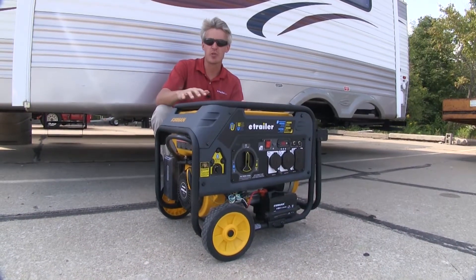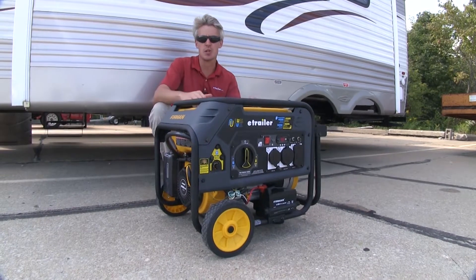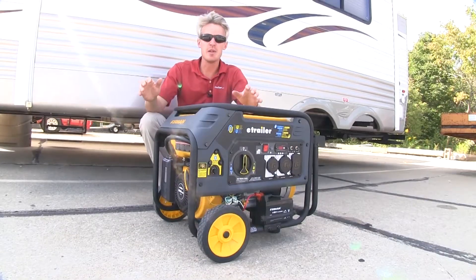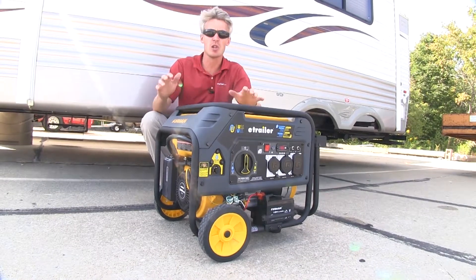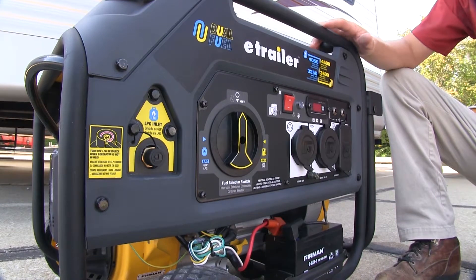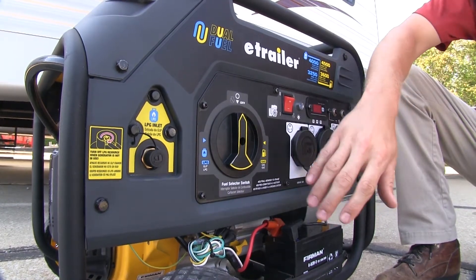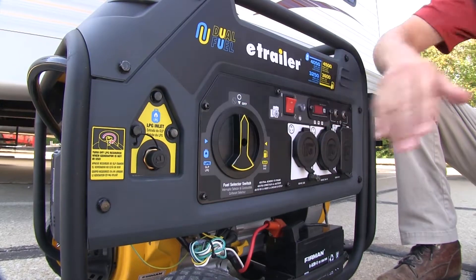This eTrailer generator is going to be great for the campsite, the jobsite, and emergency situations. It's going to be ideal to use with your RV, camper, power tools, or any other electrical devices or appliances. While it does run on regular gasoline like most generators, one of its best features is its compatibility with propane, so it's a dual fuel system.